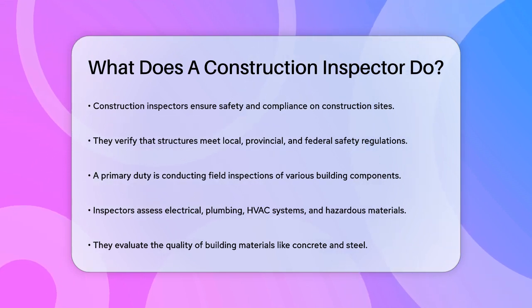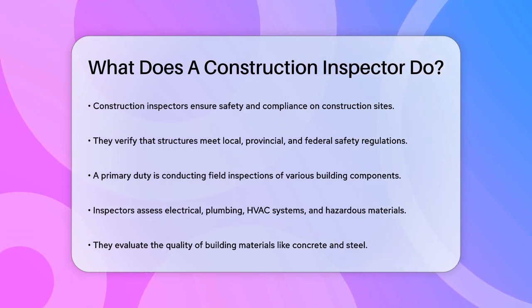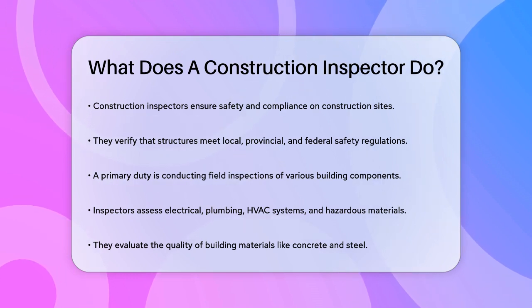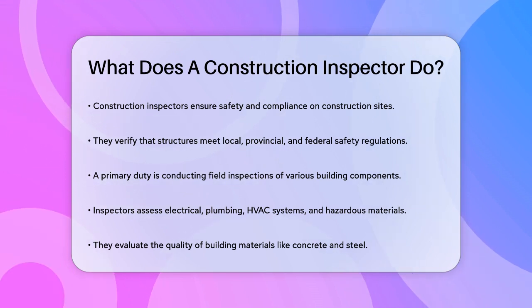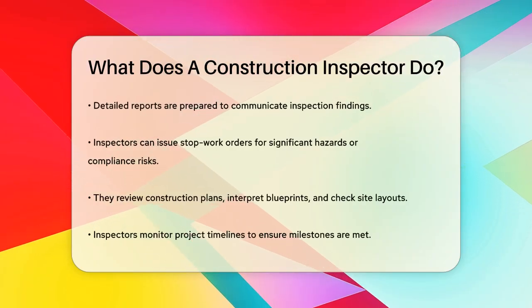One of the key duties of a construction inspector is conducting field inspections. This involves assessing various building components such as electrical, plumbing, HVAC systems, and even hazardous materials. They inspect the quality of building materials like concrete, drywall, fiberglass, and steel frameworks to make sure they meet the required standards.